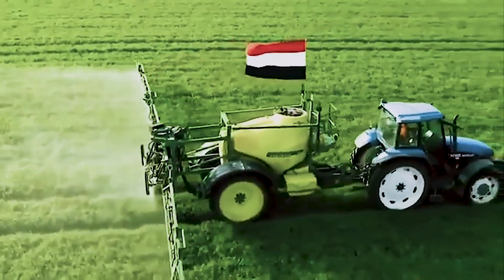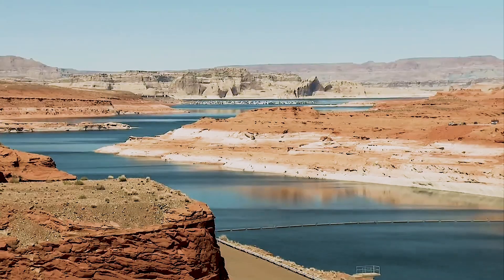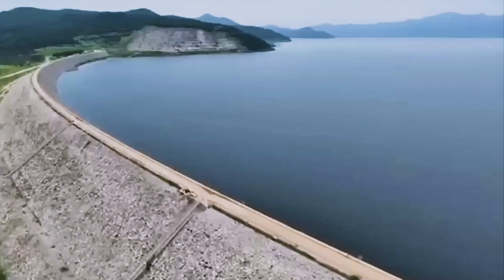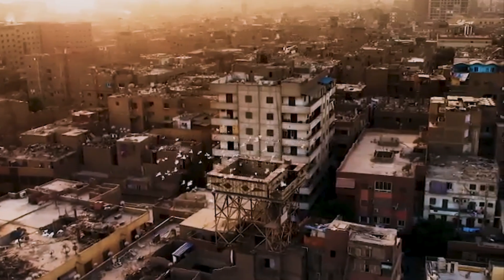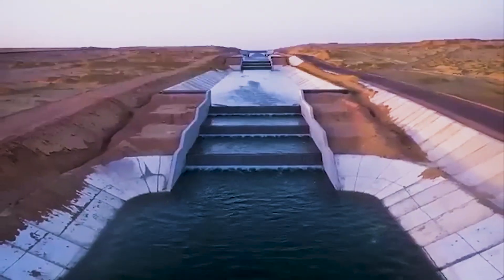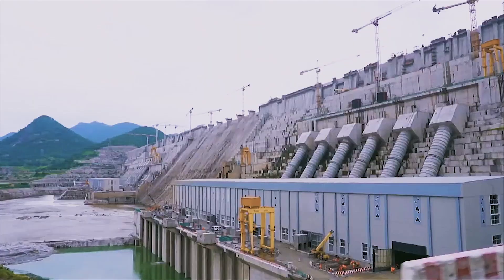For decades, Egyptians have depended on a single river — the Nile. Every year, its waters flow north from the highlands of East Africa, bringing life to the desert. But in recent years, that lifeline has been under severe strain. Climate change, population growth, and disputes over the Nile's upstream dams have made Egypt's water future uncertain.